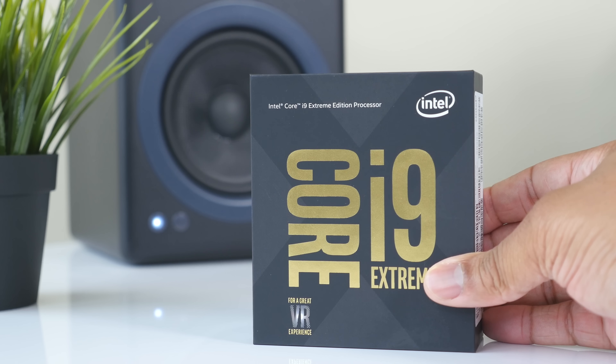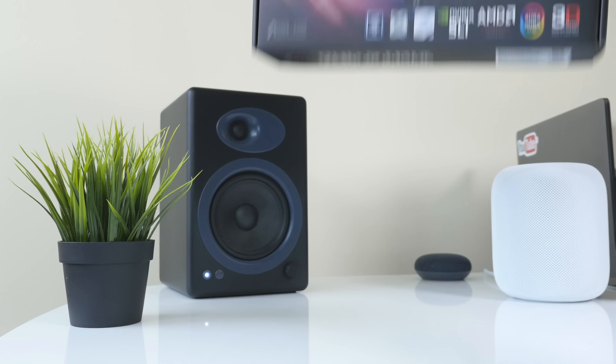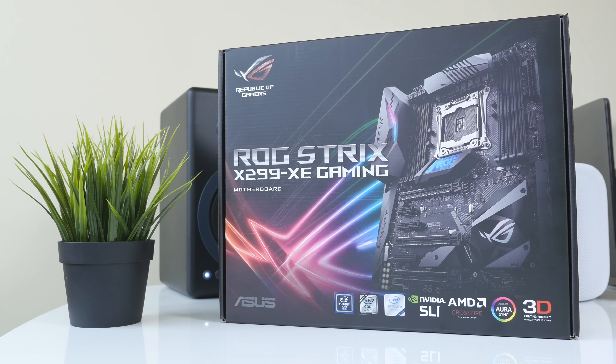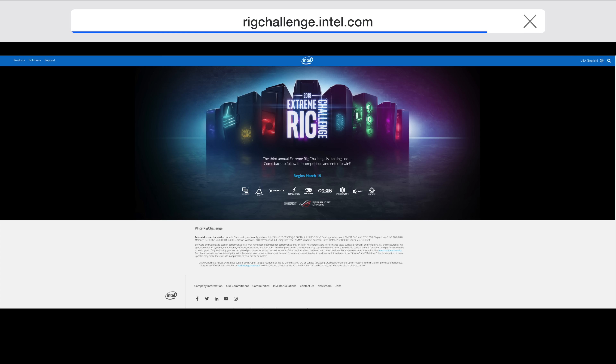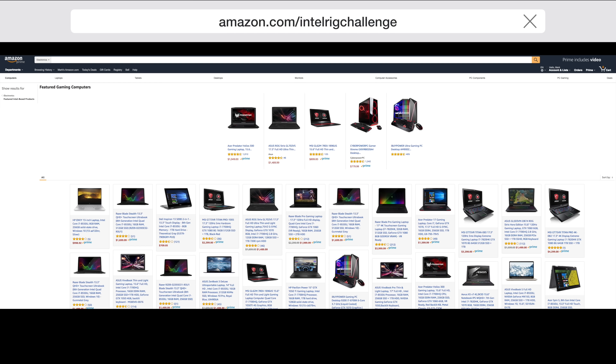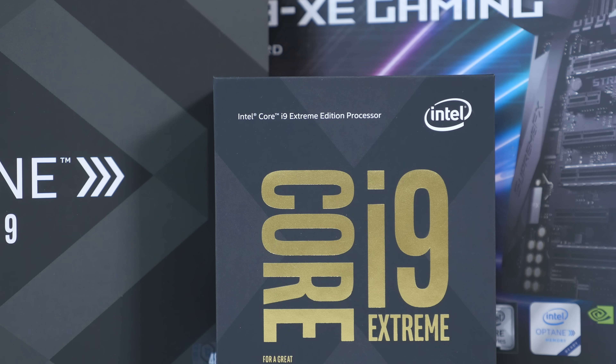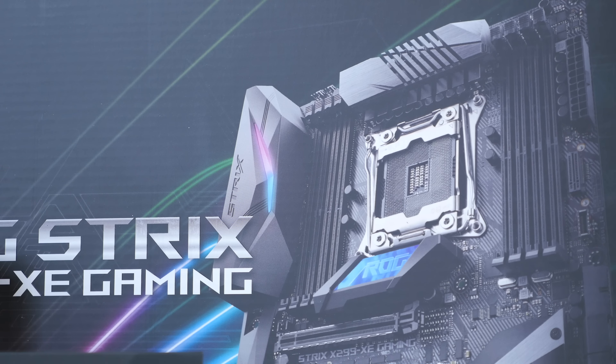That wraps up this unboxing, and this is the official kickoff for the Intel Extreme Rig Challenge of 2018. I'm excited to see what these builders are going to do. If you want more information, go to rigchallenge.intel.com. If you're looking to get components yourself or pre-configured rigs, you can go to amazon.com/intelrigchallenge to check those out and get some special campaign discounts — because everybody likes to save money. Check all the links down below in the description. Thanks for watching, leave your comments below about what you think of this competition, follow me on social media, and subscribe to me on YouTube. I'll catch you later. Peace.